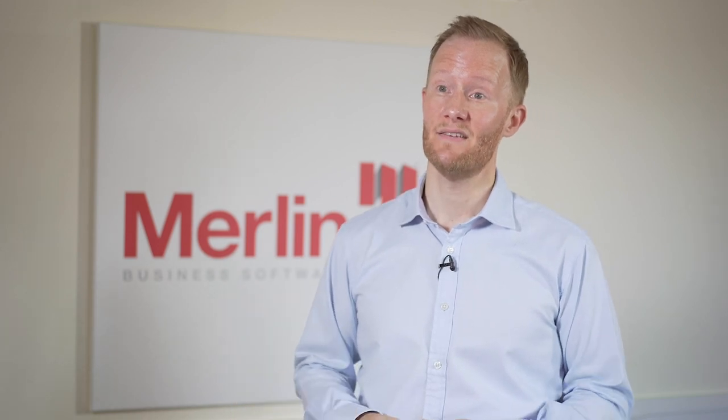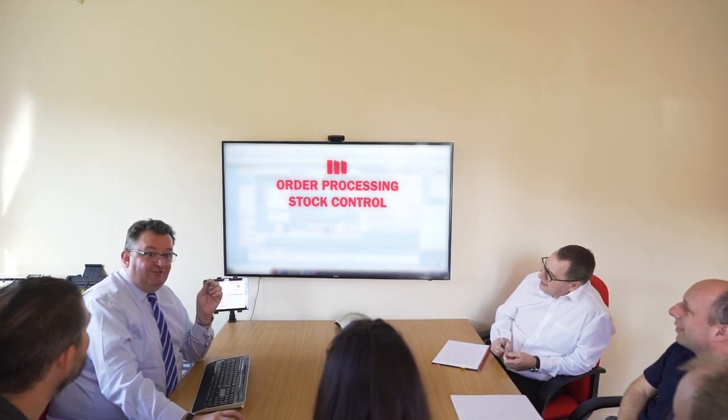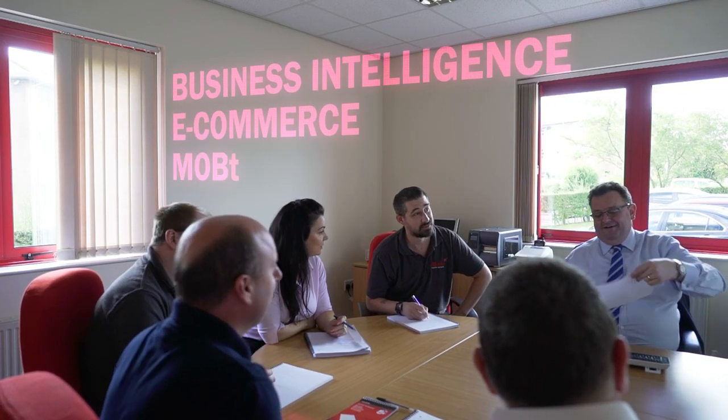Our software is modular based, including a core suite of Merlin modules to manage your order processing, stock control, accounting ledgers, CRM, management reporting, business intelligence, e-commerce and mobile solutions.